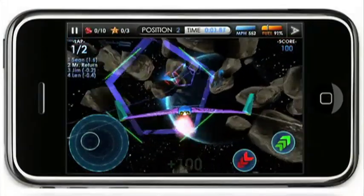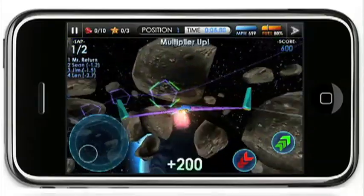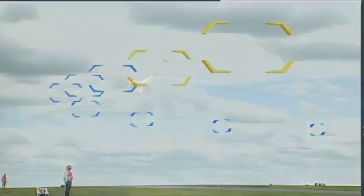The long-range goal? Fans will be able to join in and race virtual X-racers beside the real thing. Rocket racing may be the first participatory spectator sport. In Tulsa, Oklahoma, I'm Miles O'Brien.